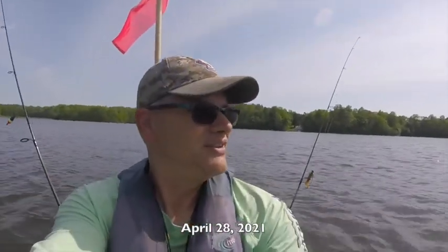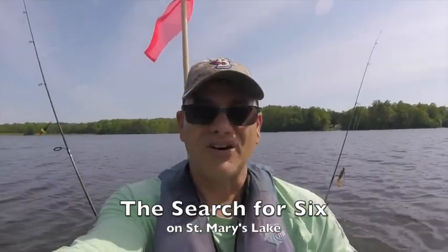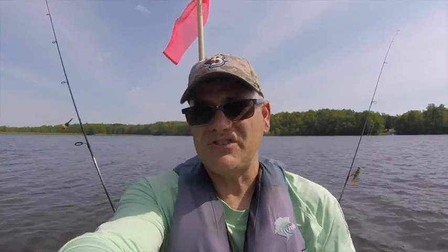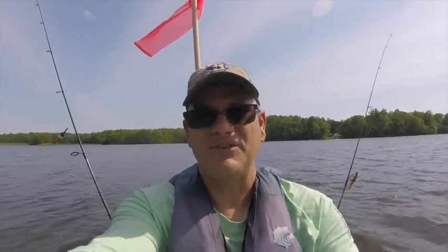It is Wednesday afternoon, the 28th of April — sorry about that, it feels like August because the temperatures are in the lower to mid 80s. I've got long sleeves on to try to protect me from the sun. I'm here back at St. Mary's Lake and the search for six is back on — trying to get six species. That's my plan for today. Let's see if it'll happen.